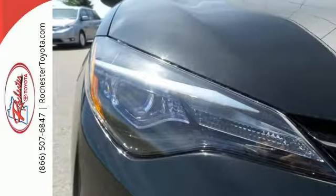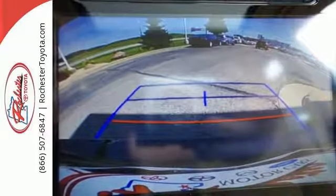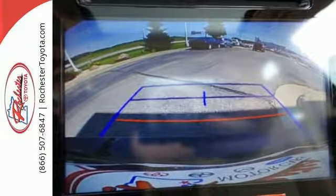Toyota Safety Sense P includes pre-collision system with pedestrian detection, lane departure alert with steering assist, and dynamic radar cruise control.